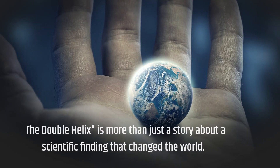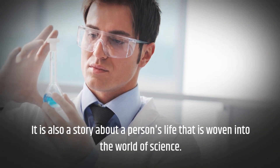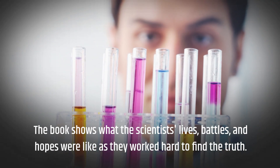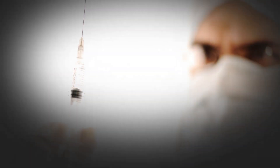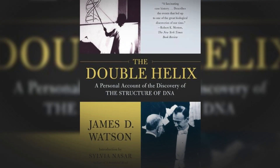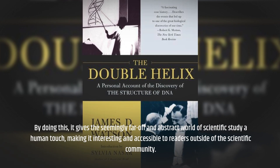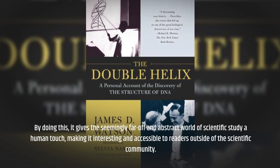The Double Helix is more than just a story about a scientific finding that changed the world. It is also a story about a person's life that is woven into the world of science. The book shows what the scientists' lives, battles, and hopes were like as they worked hard to find the truth. It tells us that scientists are people, with all their good and bad qualities, who want to figure out the mysteries of life. By doing this, it gives the seemingly far-off and abstract world of scientific study a human touch, making it interesting and accessible to readers outside of the scientific community.